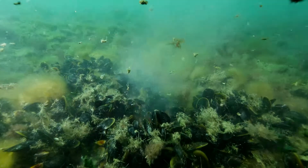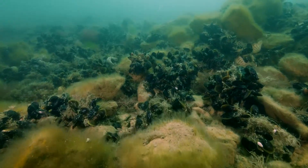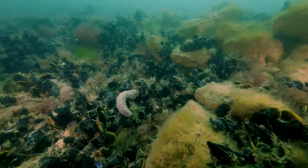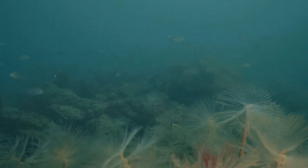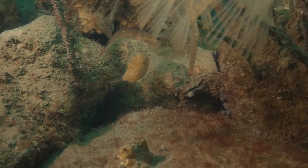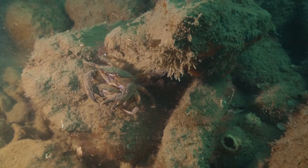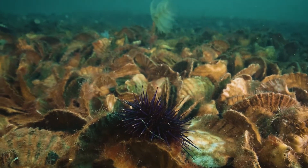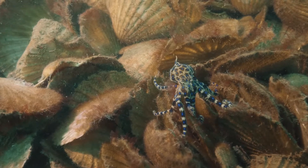These reefs offer us a small window into the past. In just a short period of time, life has really returned. We've seen schools of pinky — baby snapper — little reef fish like pygmy leatherjackets and hulafish, as well as invertebrates that are really important for the bottom of the food chain, like sea stars, urchins, and even octopus, along with top predators and seals.